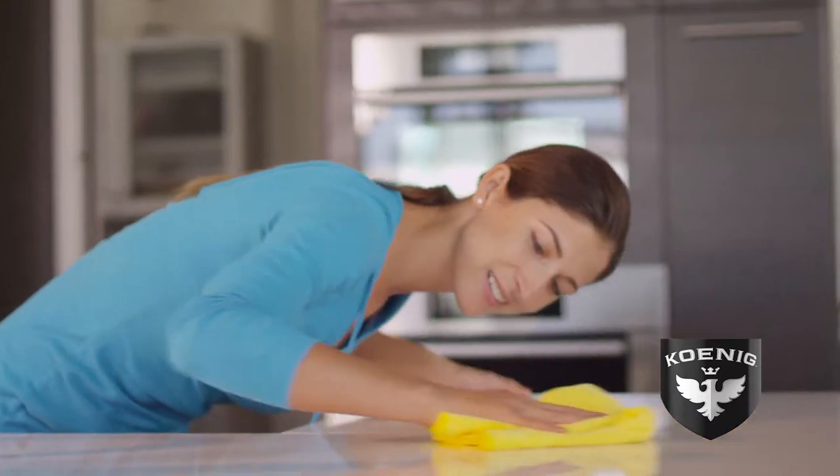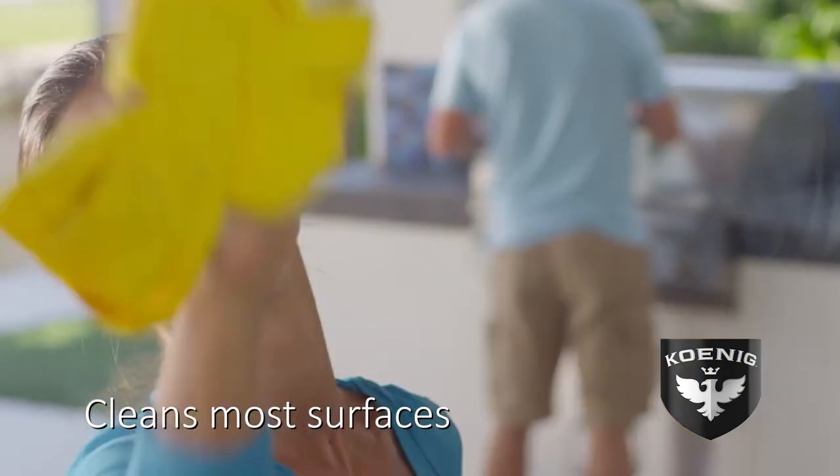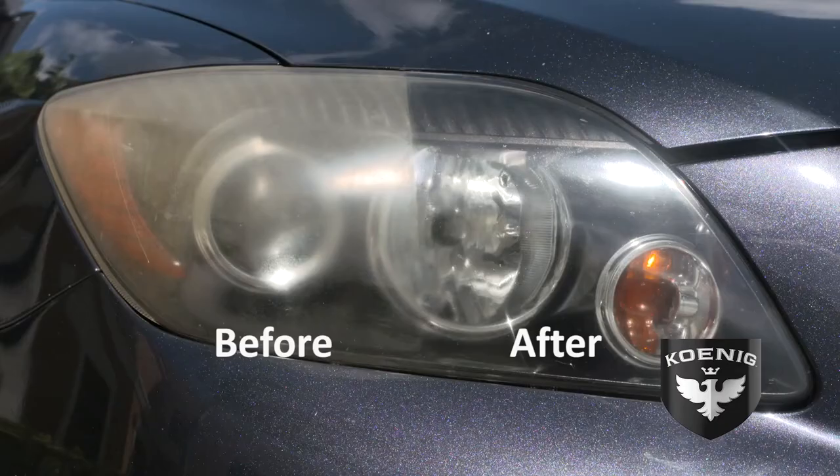From stainless steel to granite countertops, shower doors, even electronics — only Koenig can clean virtually everything inside and out, all with one can. Plastic, rubber, scratches, even foggy headlights.